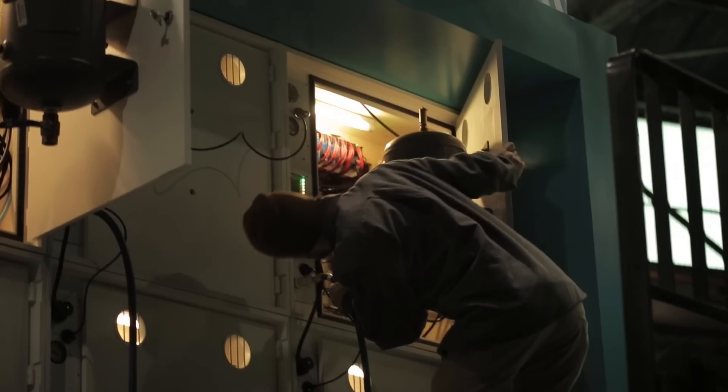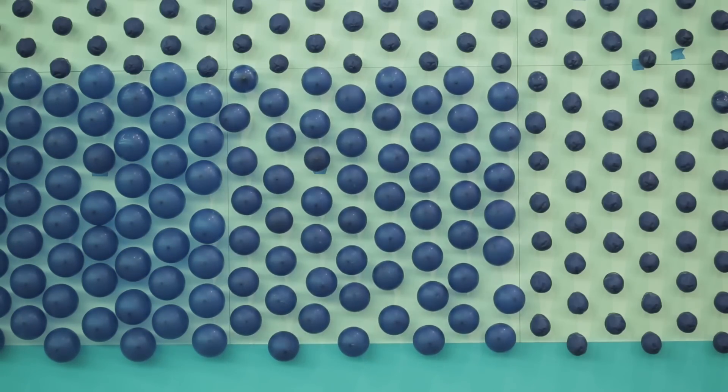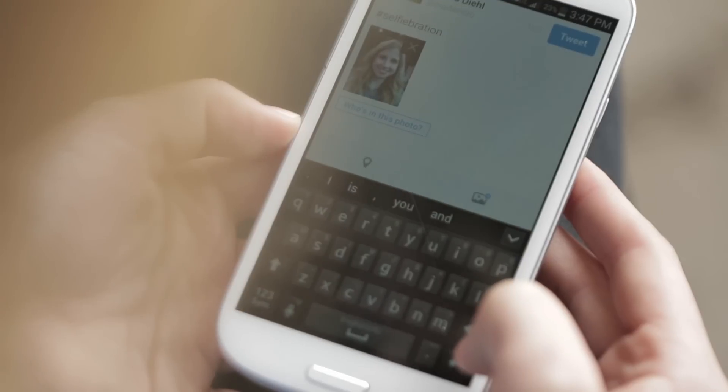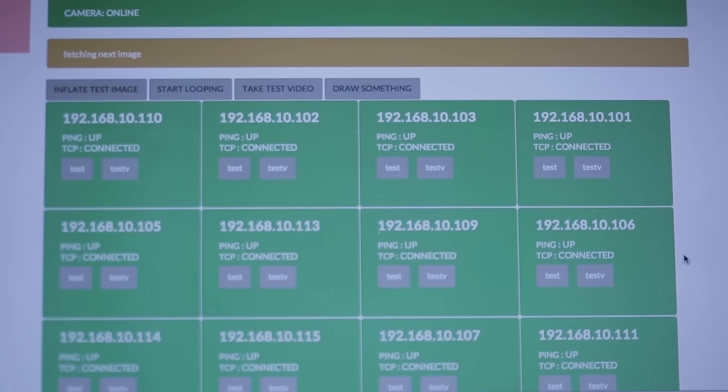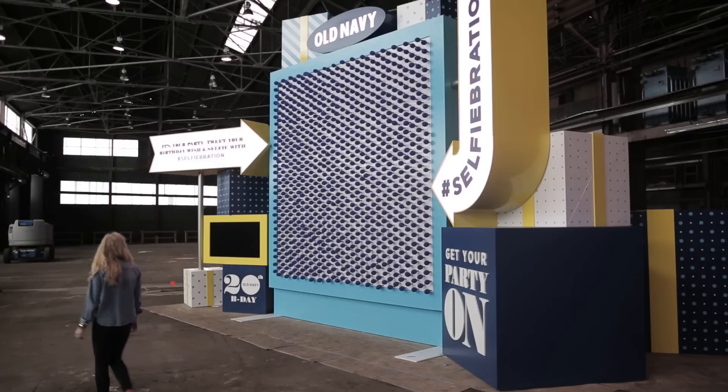There's almost 5 miles of wiring in the machine. The machine is comprised of almost 1,000 custom-made balloons so they could hold up in the heat of Times Square. Our specialized software grabs images from Twitter with anything with the hashtag Selfiebration and rasterizes that image so it can be displayed properly on the balloon display wall.